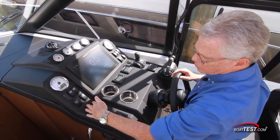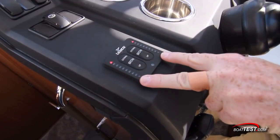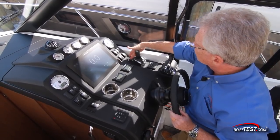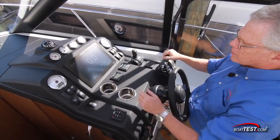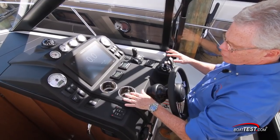On the left hand side, lighted rocker switches go all the way down to the Lenco trim tabs, which have LED indicators on both sides. To the right hand side, more rocker switches, a 12-volt plug, stern drive joystick, digital ignitions, and the digital engine controls. In the center, two Volvo Penta EVC displays and two beverage holders.